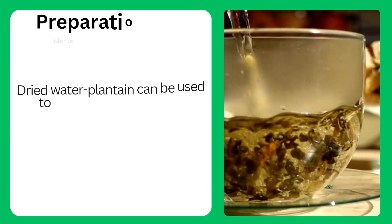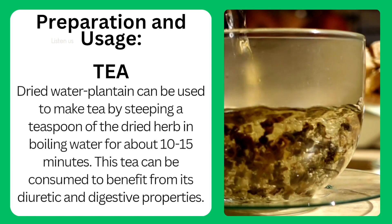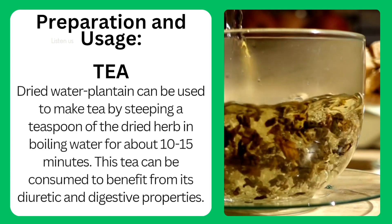Preparation and usage. Tea: dried water plantain can be used to make tea by steeping a teaspoon of the dried herb in boiling water for about 10 to 15 minutes. This tea can be consumed to benefit from its diuretic and digestive properties.